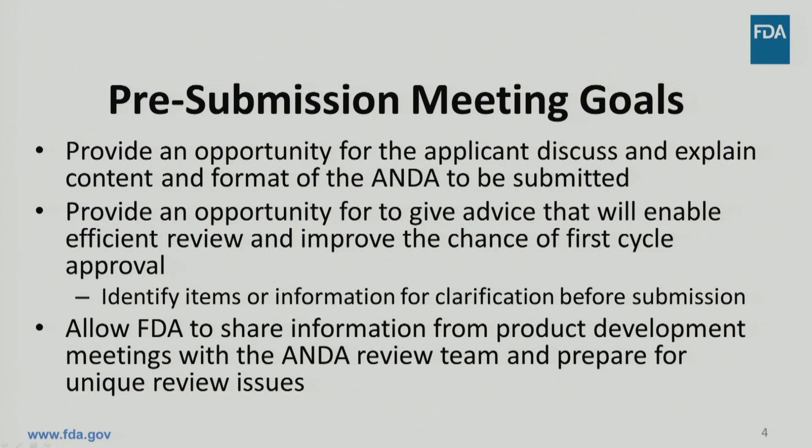The pre-submission meeting provides a prospective applicant the opportunity to discuss an ANDA to be submitted within the next year. At this meeting, FDA can give advice that will support efficient review and improve the chance of first-cycle approval. For example, FDA can identify items or information that should be clarified before submitting an ANDA. FDA will also use this meeting to share information from product development meetings with the ANDA review team and prepare for new unique review issues.